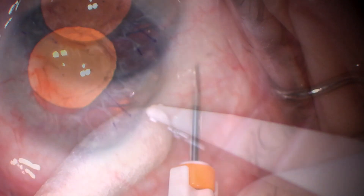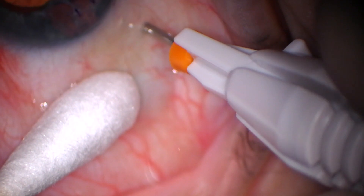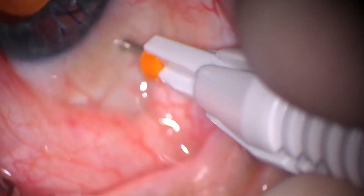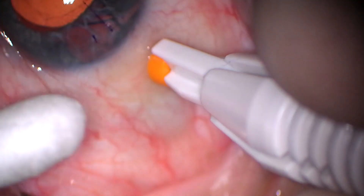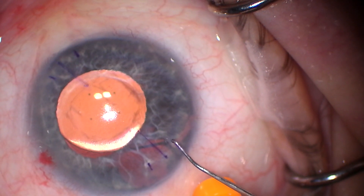You can see the transillumination defects towards the bottom of the screen. Interestingly, this patient already has an open capsule from a YAG capsulotomy that was done by a previous provider.